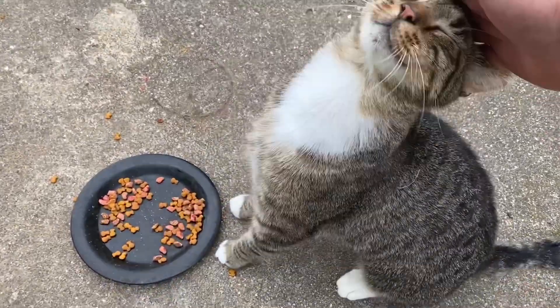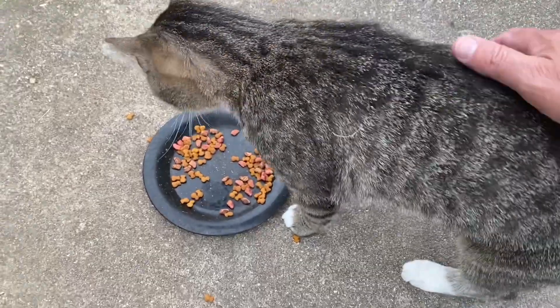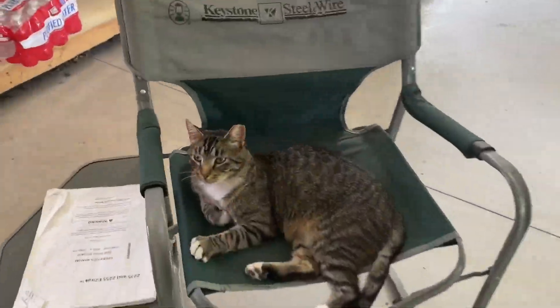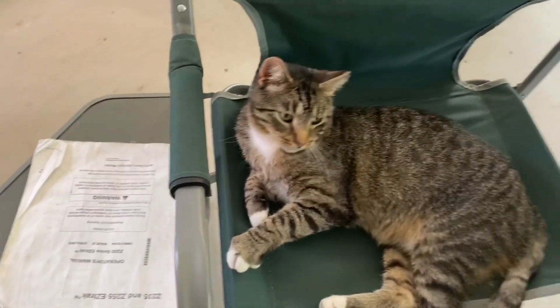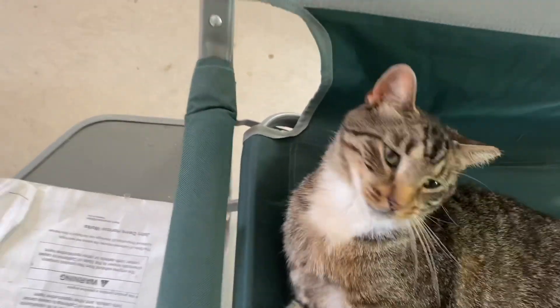Good morning, Dak. How you doing, buddy? Eat your food. Hello, Dak. How you doing, buddy? Get your little pet here. Move the camera around. Anyway...